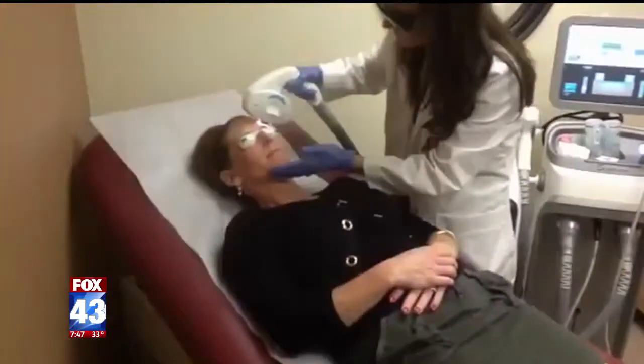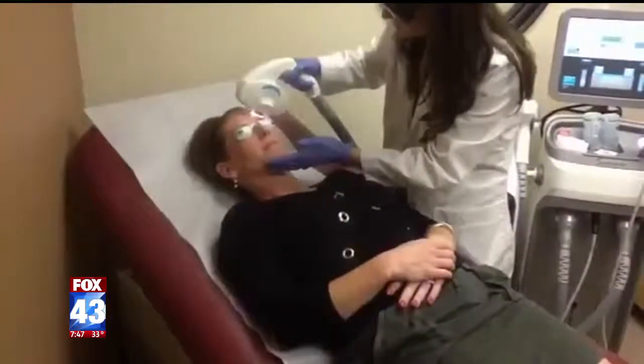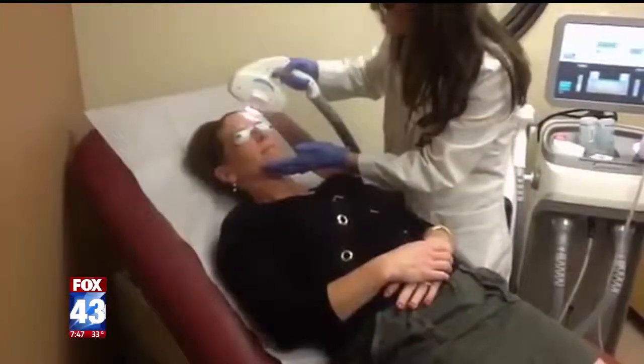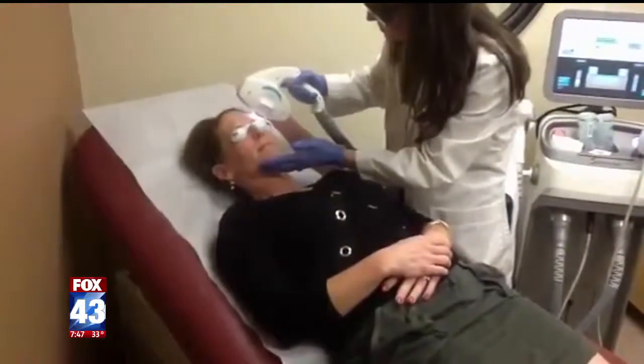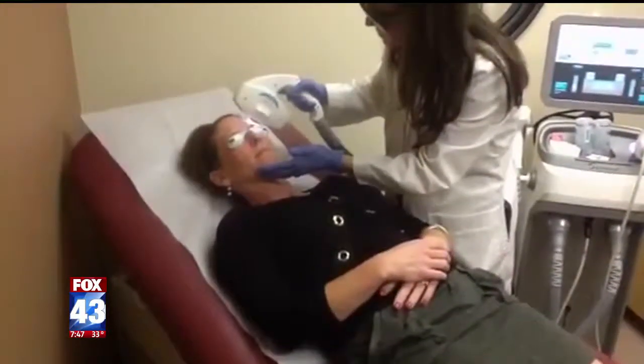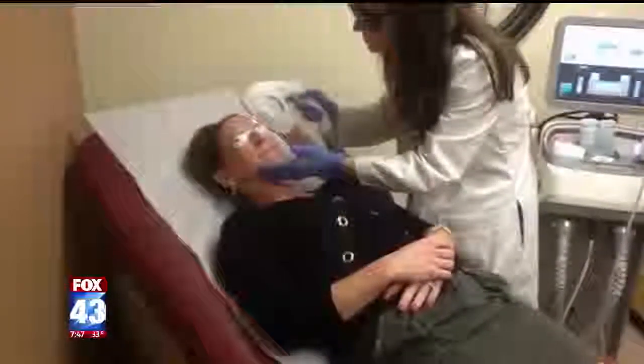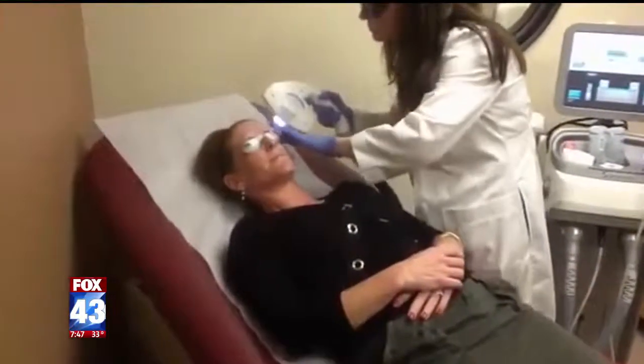This is a video of me getting this done, and it works for rosacea as well — it's for any type of skin discoloration, anything that's brown or red. And this is actually a good time to do it when your tan is fading. If you got a tan over the summer, you really want to do this in the winter because the treatment can be more effective. The fairer you are, the higher you can put the settings and the better results you can get.